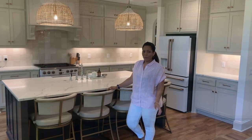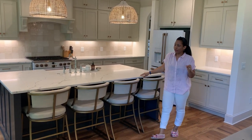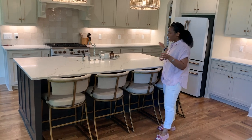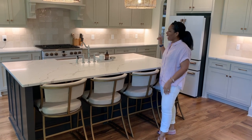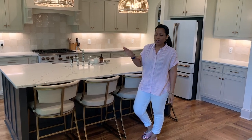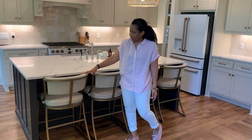We're starting at the island. It's a pretty sizable island — eight feet wide and four and a half feet deep. With such an expansive island we were able to put some space on the back side.